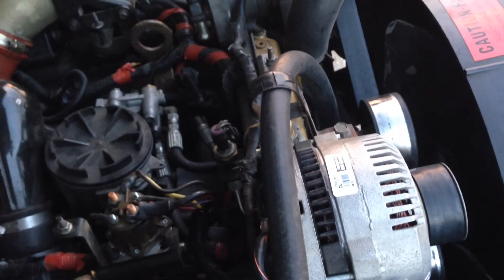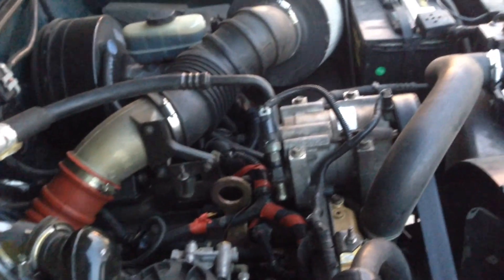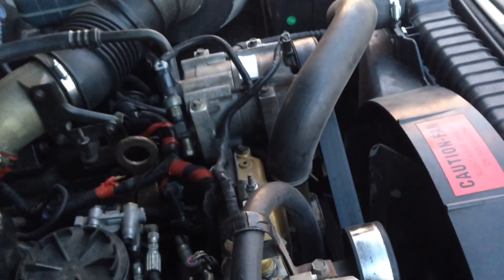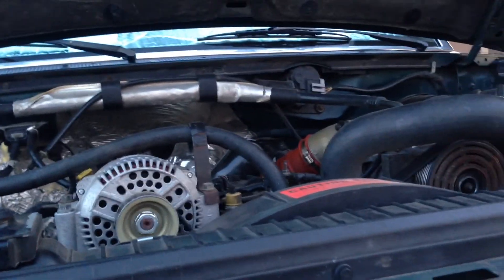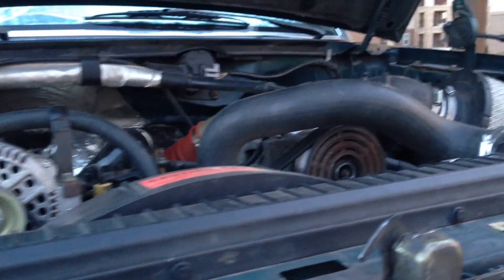In this video I'm going to attempt to explain how an intercooler works, and also give you some considerations as to whether or not you should install one on your truck. Also, the channel just passed 100 subscribers — thank you guys so much for subscribing. I really do appreciate it and I hope you all enjoy this one.